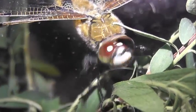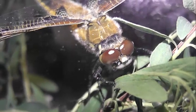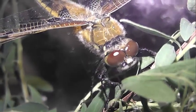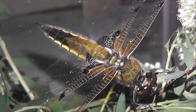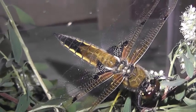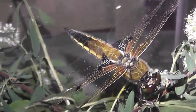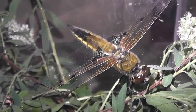Именно по окраске крыльев стрекозу легко отличить от других Либеллуа. На переднем крае на узелках расположены темные пятна. Основание передних крыльев чаще прозрачное, иногда с рыжеватым пятном. В основании задних крыльев — темный треугольник. Конечности черные.